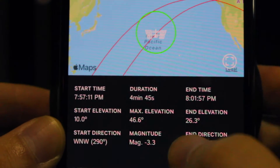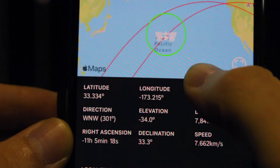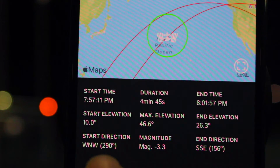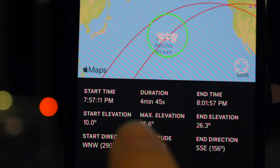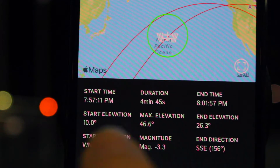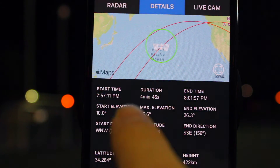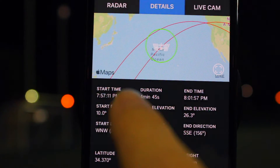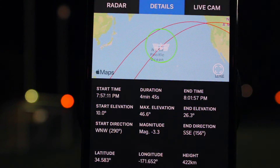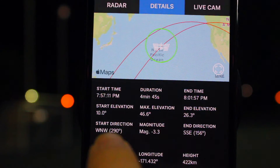There's a lot of information for enthusiasts inside here — start elevation, start direction, latitude, longitude, right ascension, all of that. What we're really worried about is the start time and the start direction. This tells us what time the space station is going to start flying over, and which direction we should face in order to see it. This app will also send you an alert a few minutes before it flies over, so get outside a few minutes before the start time. The direction here says west-northwest, 290 degrees.